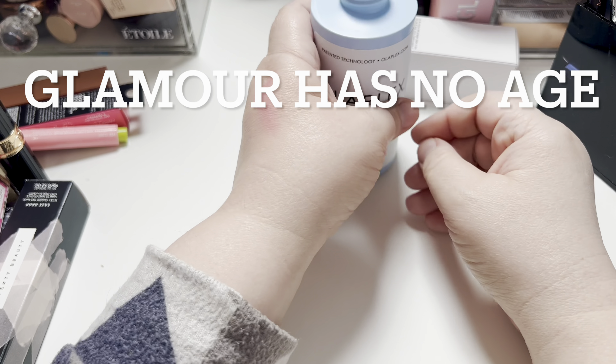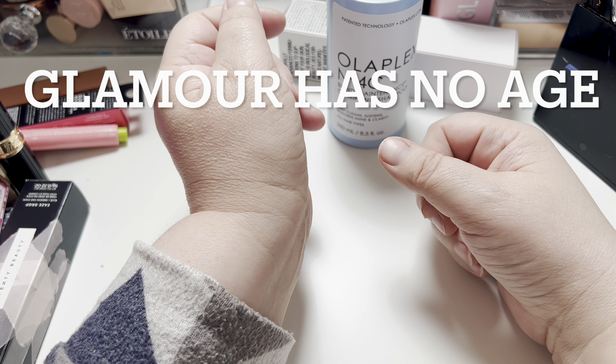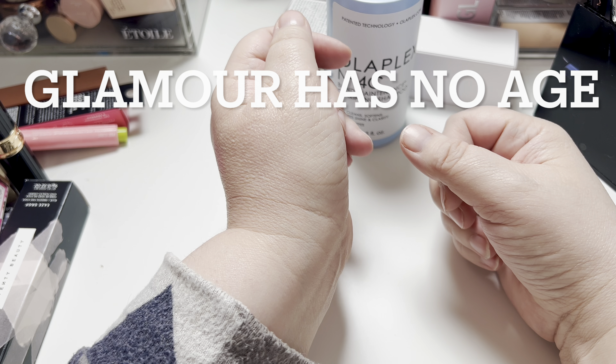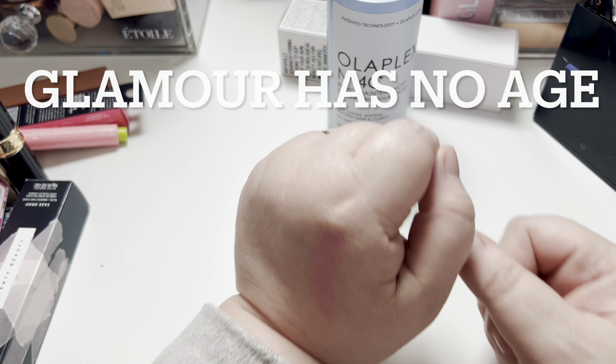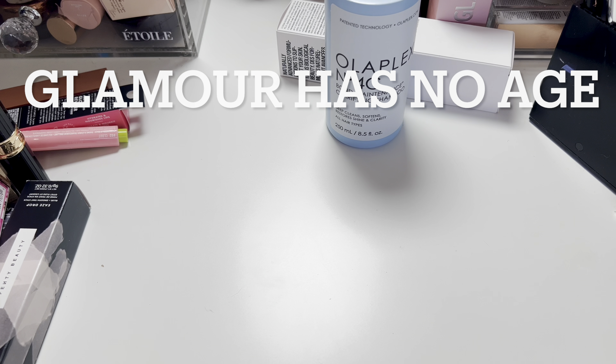Yeah, that's all I got in my BoxyCharm. I was a little disappointed to say the least. Anyways, if you want to continue to see videos like this, give me a thumbs up or let me know in the comments. I appreciate when you talk to me in the comments. Thanks.